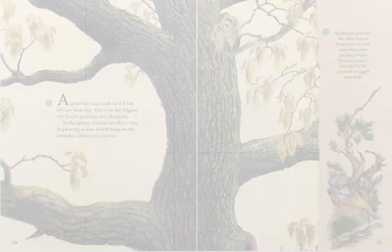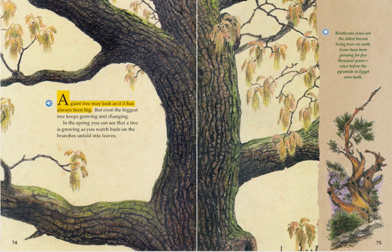A giant tree may look as if it has always been big, but even the biggest tree keeps growing and changing. In the spring, you can see that a tree is growing as you watch buds on the branches unfold into leaves.